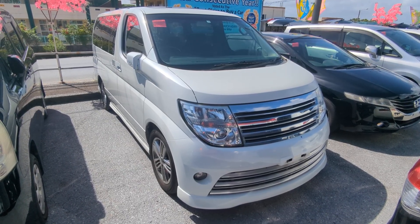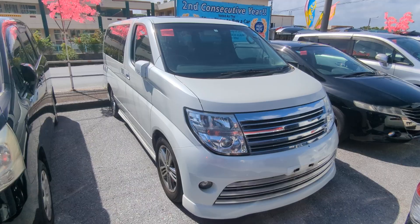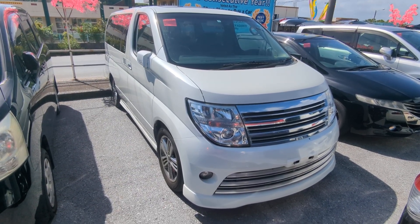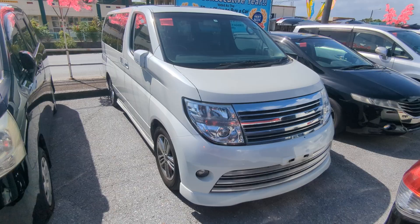Stop by, we'll show you why — there are many, many others. Today I'm going to show you this 2005 Nissan ElGrand. This is the Rider Edition. It's got 98,000 kilometers on it, which is about 61,000 miles.